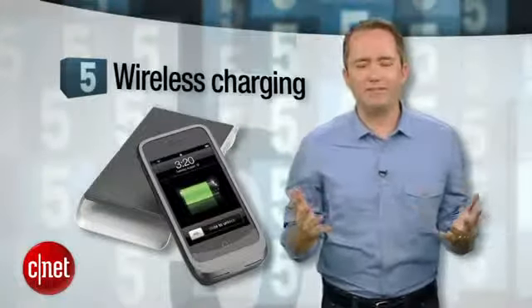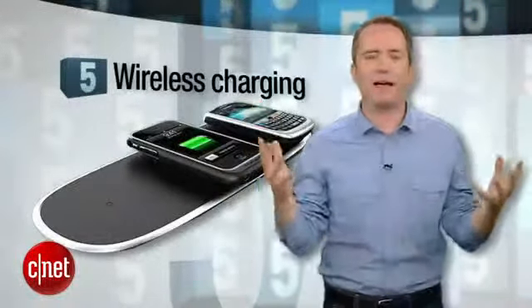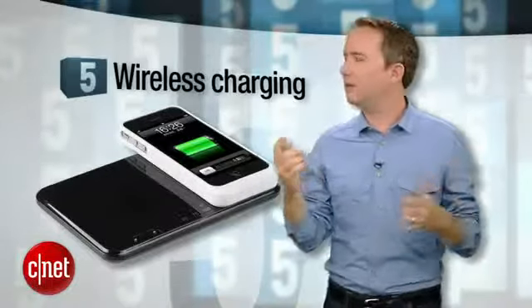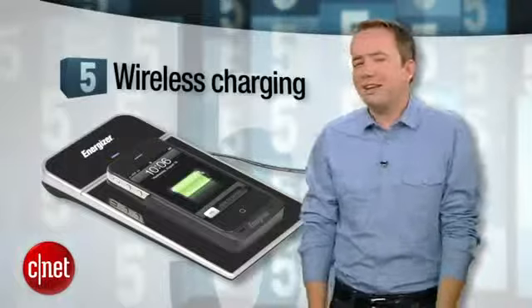Starting off at number 5: wireless charging. Nikola Tesla would be so proud. I've always dreamed of a day when bolts of electricity would rip through my house and charge all of my gadgets. I'm not alone. Wait — oh, you don't mean those inductive charging things, do you? I guess that's cool.